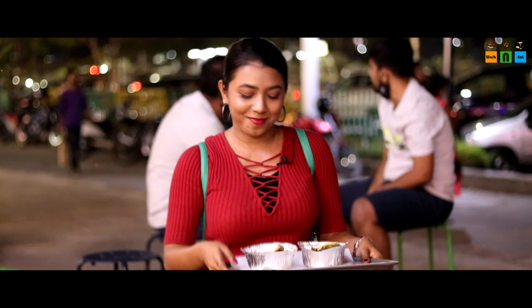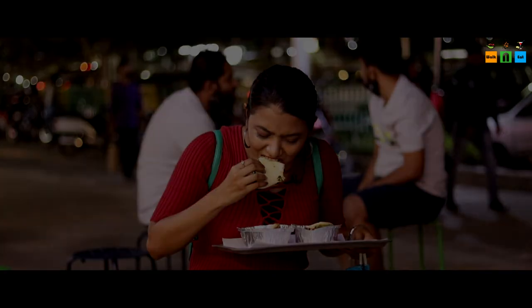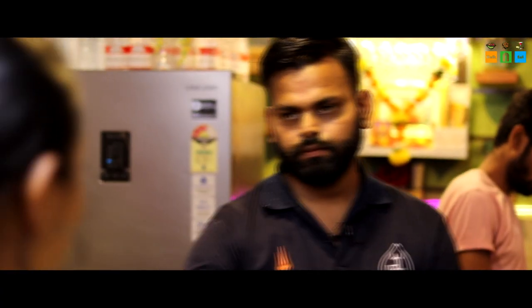Now I am at the next location — Trishul Pan Center. Jai Bholenath! You can see here you get a variety of flavours of pan: pineapple, muskmelon, butterscotch, Shahi Pan mixed — oh my God, so many flavours! Of all these flavours, I have decided I am going to try Shahi Pan, because since I have come to the shop, something royal should be made. One Shahi Pan, please!